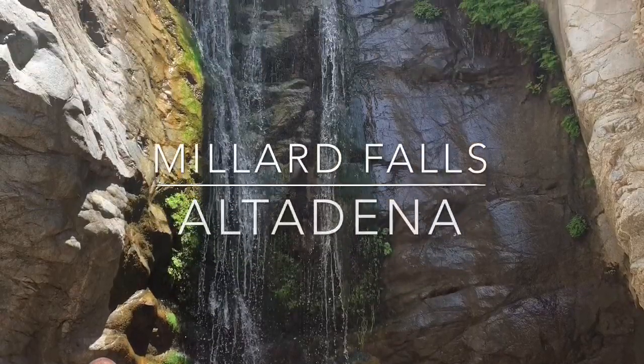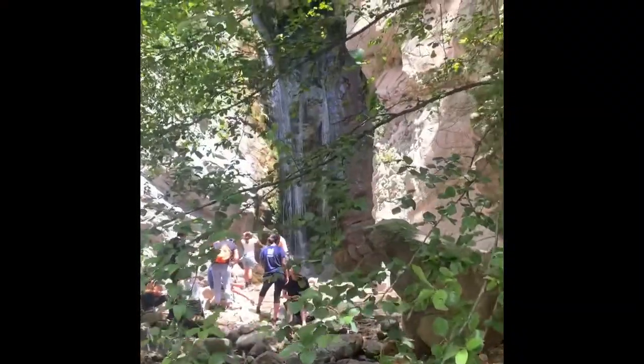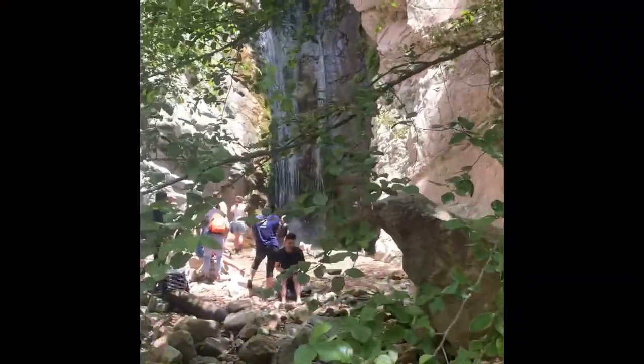Millard Falls is located in Altadena. A 2.2-mile round-trip trail takes you through a mossy boulder-filled canyon to reach this 50-foot waterfall.